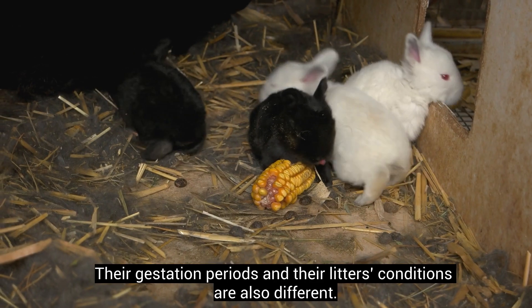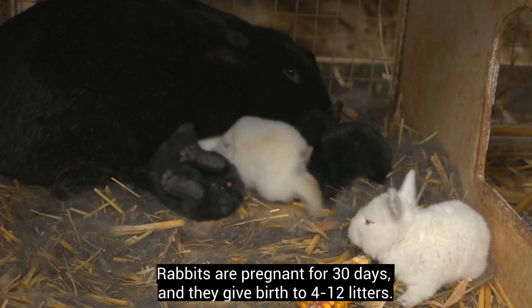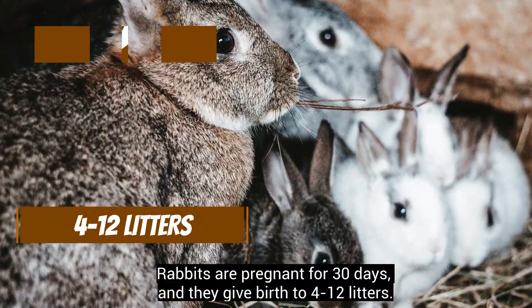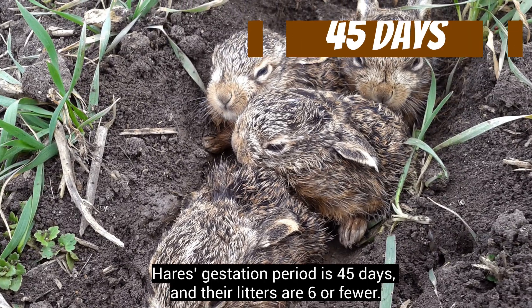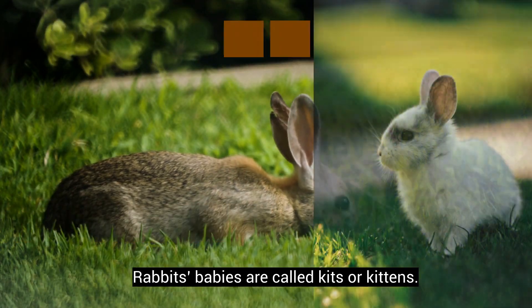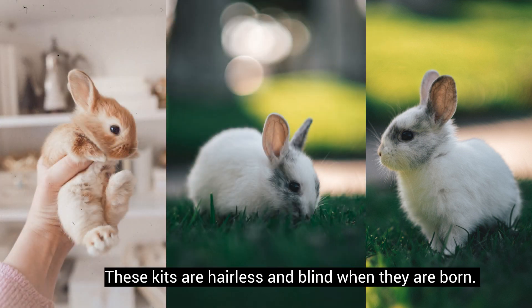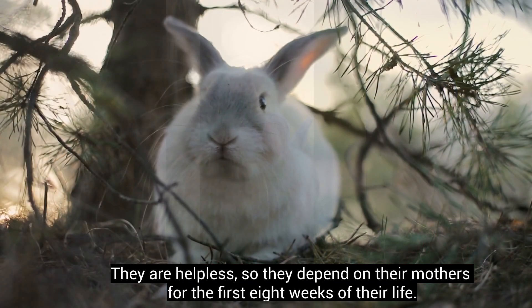Their gestation periods and their litters' conditions are also different. Rabbits are pregnant for 30 days, and they give birth to 4 to 12 kits. Hares' gestation period is 45 days, and their litters are 6 or fewer. Rabbits' babies are called kits or kittens. These kits are hairless and blind when they are born, and they are helpless, depending on their mothers for the first 8 weeks of their life.